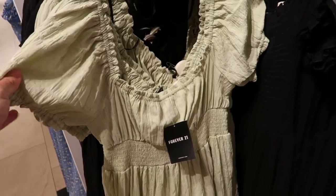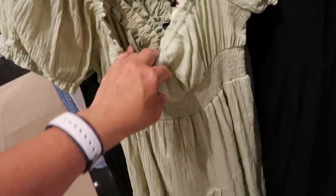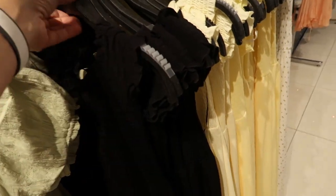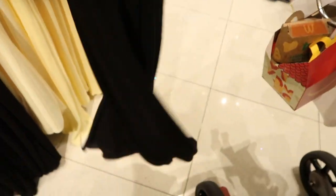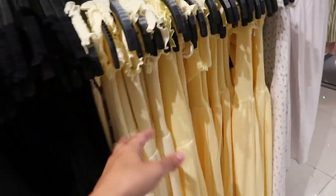How pretty is this balloon sleeve peasant style dress! They also have lots of pretty really lightweight crinkly fabric pieces — there's smocking on the top and then little straps, really flowy. They're $19.99, coming in black, yellow, and some floral prints.